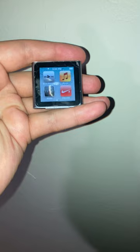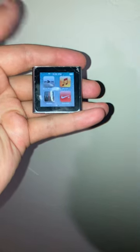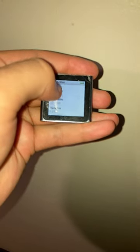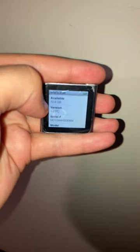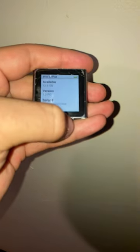Here is my iPod Nano 6th generation that I picked up about two years ago at Goodwill for a grand total of $10. This device is running an iOS-like software but it's not iOS. It's version 1.2 for PC — there's also a Mac version as well.